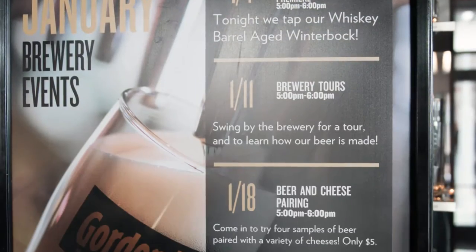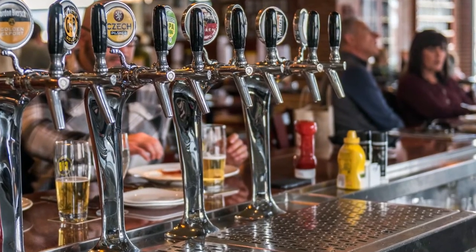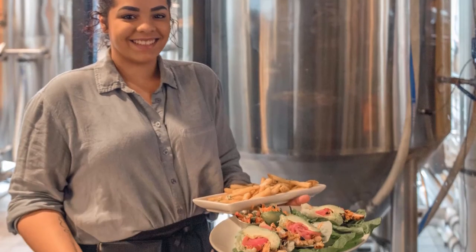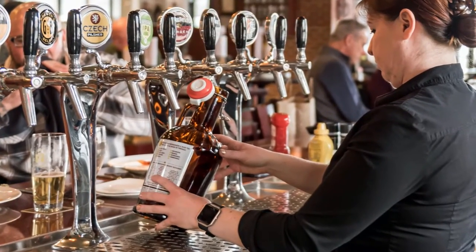My goal as a brewer is not just to make beer that beer drinkers love, but to make beer that people who didn't even know they liked beer — they enjoy it.